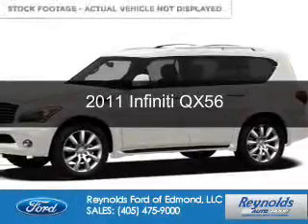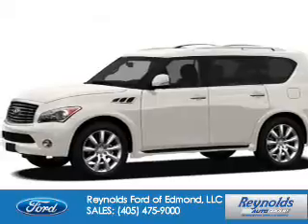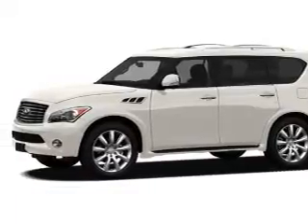This is a used 2011 Infiniti QX56. It's powered by four-wheel drive, an eight-cylinder engine, and an automatic transmission.